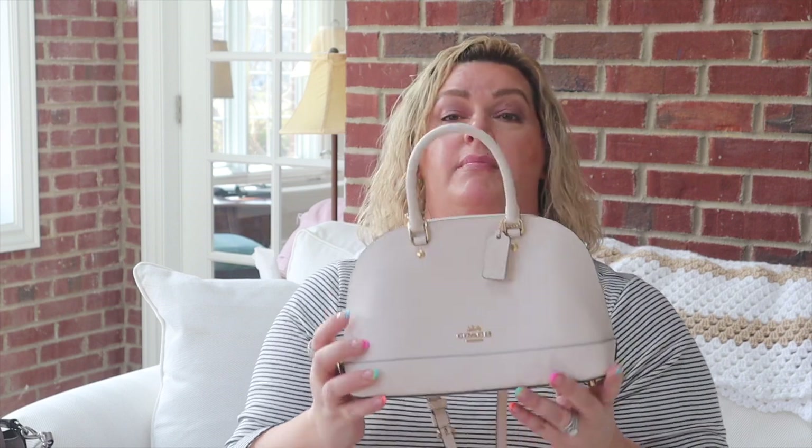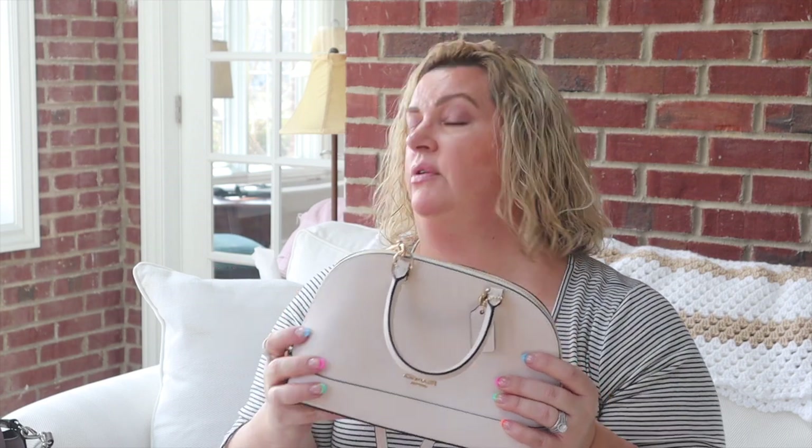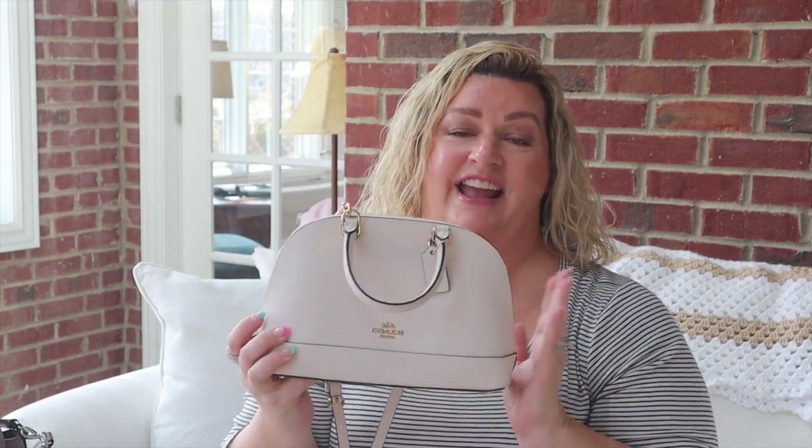Another Coach bag — this is a white one. I do use the shoulder strap with this one, even though I'm not usually a shoulder strap person, because the handles are quite small and it's hard to carry on the crook of your elbow. I love the color — I don't think you can go wrong with a good white purse, just like you can't go wrong with a great black purse. I needed a white purse and this was perfect.